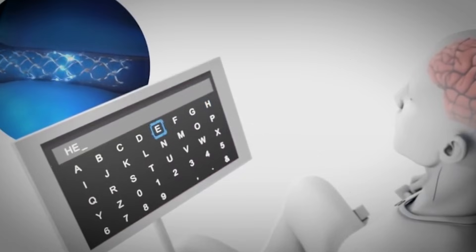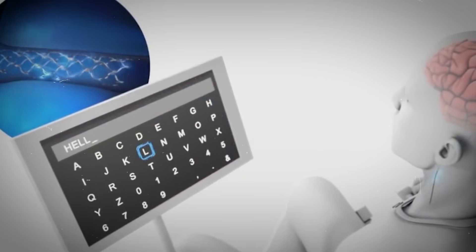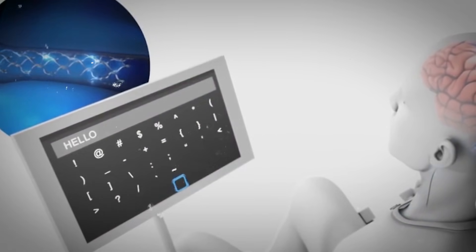The big idea is simple: instead of brute force computing, you get hardware that learns and adapts more naturally.